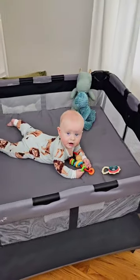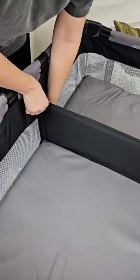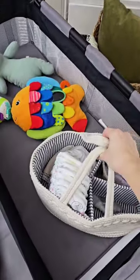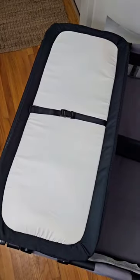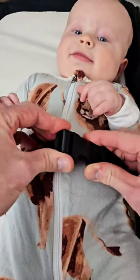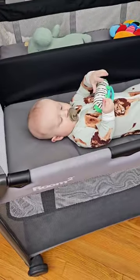You can purchase the nursery center separately, which simply clips onto the pack and play and provides an elevated bassinet space for your babies. It comes with an optional divider and a removable changing table that has a safety buckle for baby, is easy to clean, and when not in use, can be flipped over and hung on the side of the pack and play.